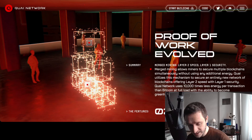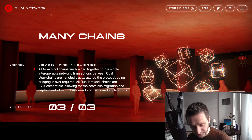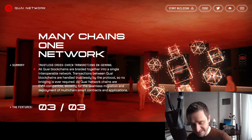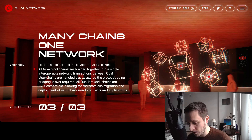The third problem they solve is 'many chains, one network' — trustless cross-chain transactions on demand. All Quai blockchains are braided together into a single interoperable network. Transactions between Quai blockchains are handled trustlessly by the protocol, so no bridging is ever required. Everything is EVM compatible, meaning it's compatible with Ethereum and blockchains based on Ethereum.